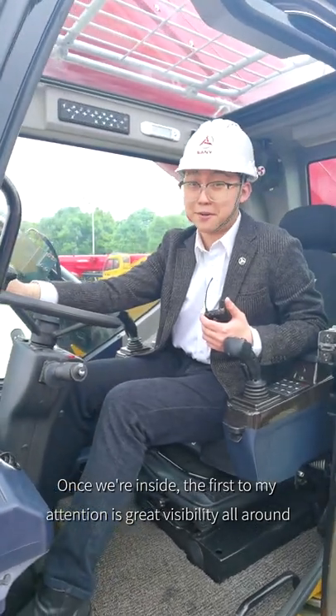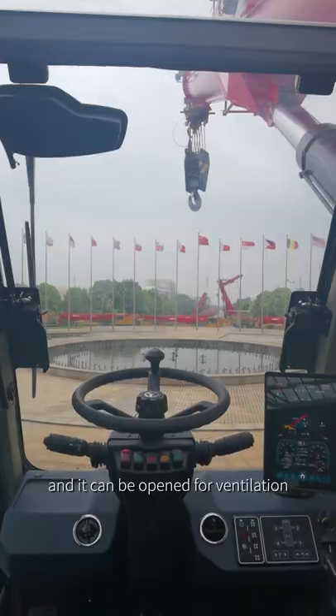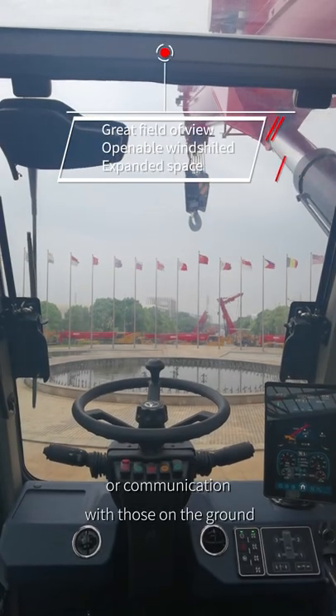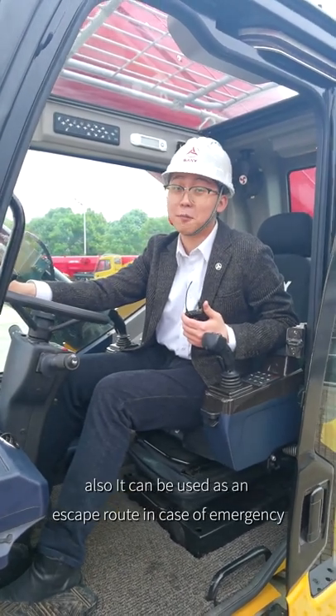Once inside, you get great visibility all around. We have this huge front windshield, and it can be opened for ventilation or communication with those on the ground. It can also be used as an escape route in case of emergency.